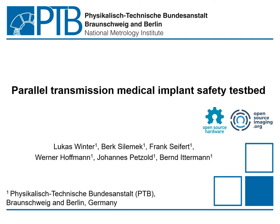Hi, my name is Lukas Winter from the PTB in Berlin, and I would like to present to you our project of a parallel transmission medical implant safety testbed.